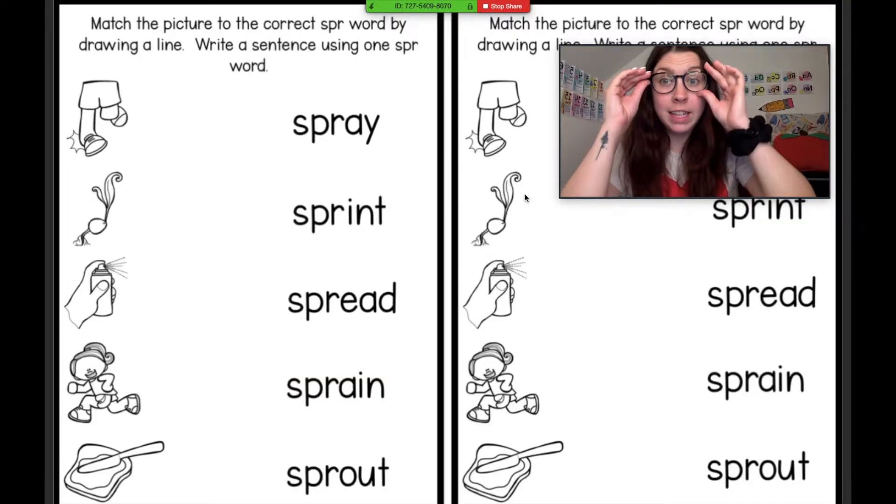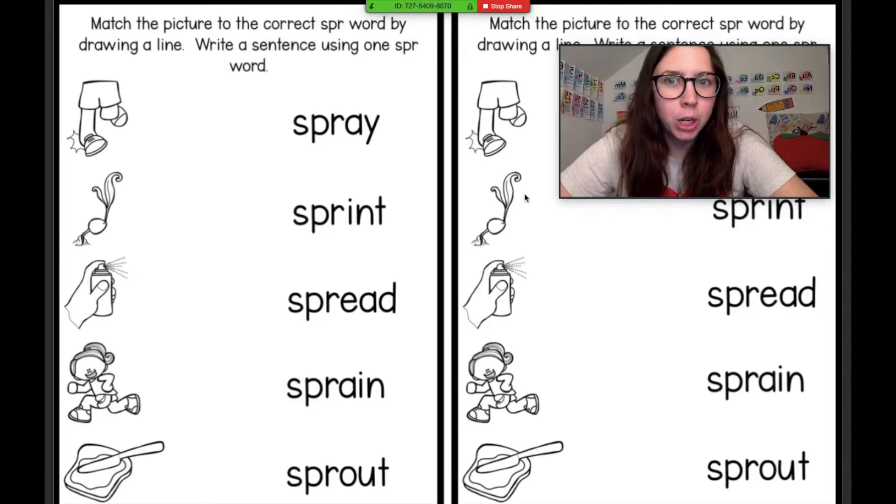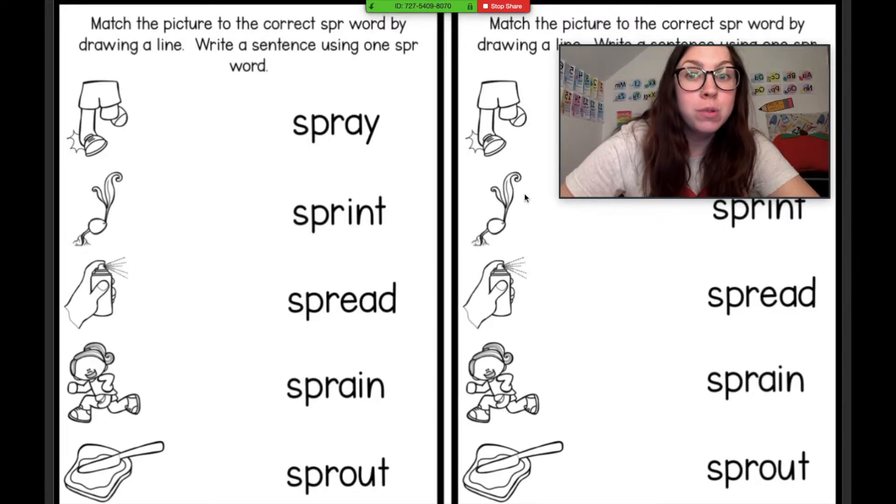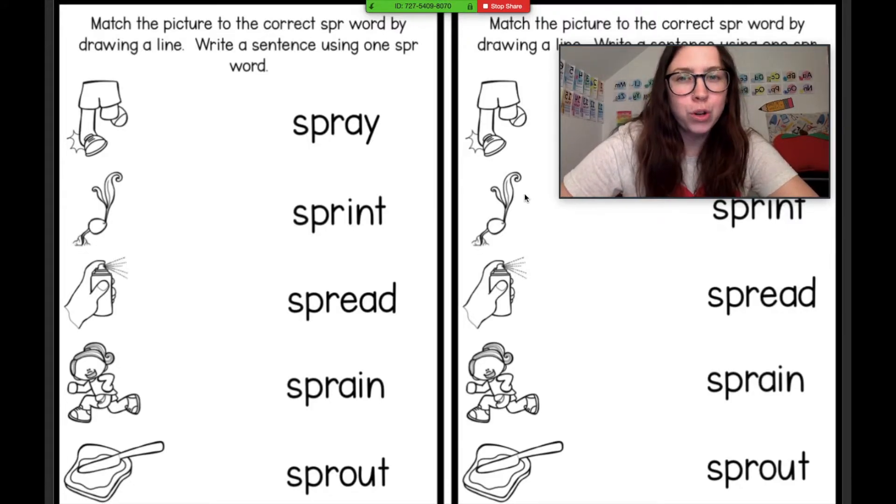Alrighty my friends, let's match the picture to the correct S-P-R word. We're going to draw a line, okay? And then when we're done with this, I want you to write a sentence using these S-P-R words.